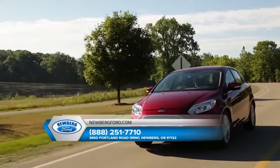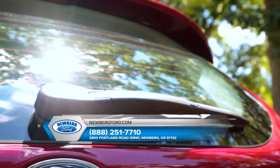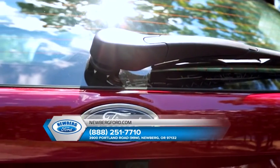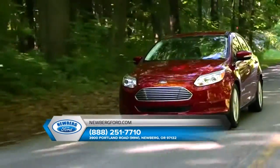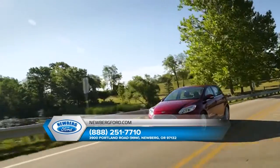The Ford Focus's standard features include a 2.0L TI-VCT engine, LED signature lighting, fog lamps, a CD player and an audio system with HD radio technology and 10 speakers, plus a power moonroof.